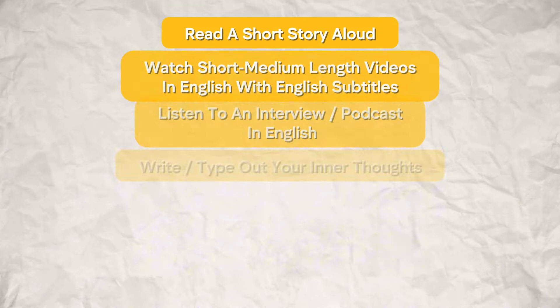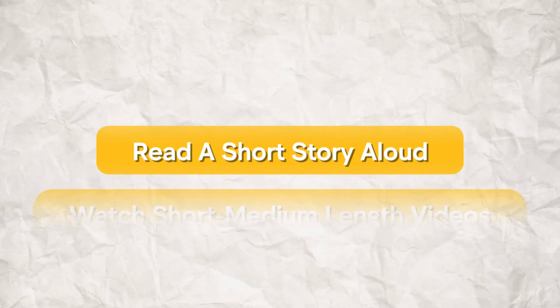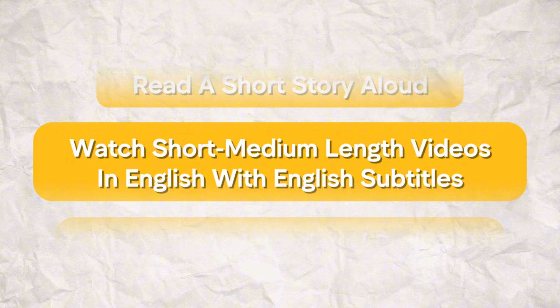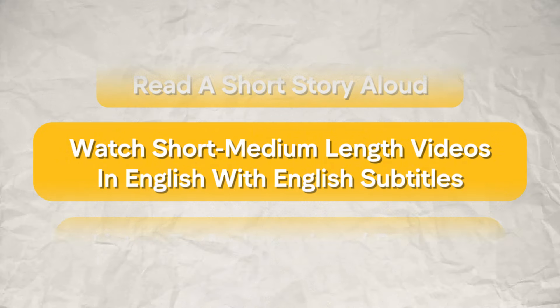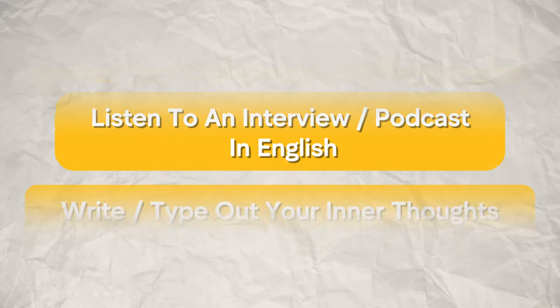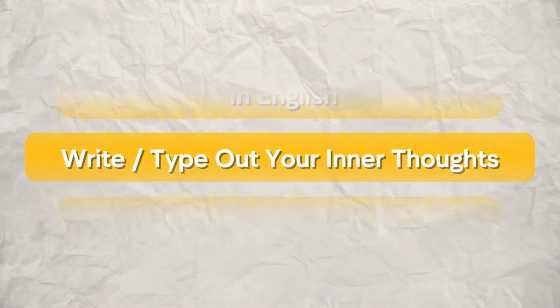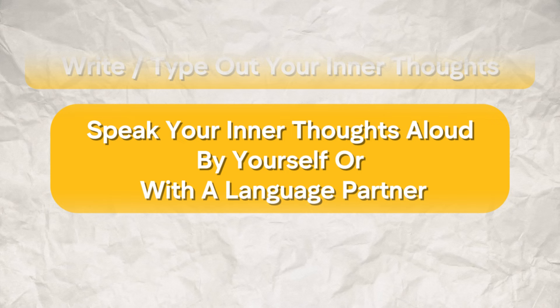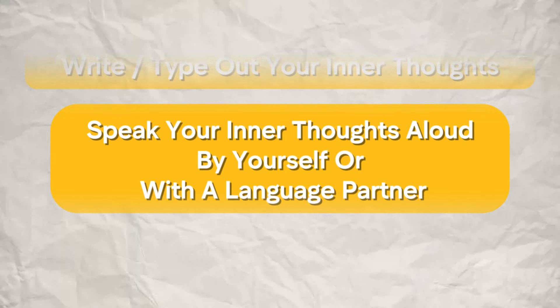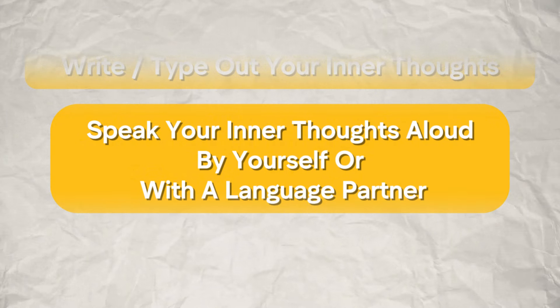To recap, five things you can do in less than 30 minutes every day: read a short story aloud; watch a short to medium length video in English with English subtitles; listen to an interview or podcast in English; write or type your inner thoughts, preferably on a phone or computer; and speak your inner thoughts aloud by yourself, with a language partner, or with a qualified English tutor.